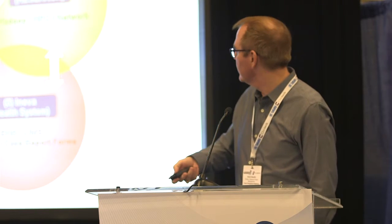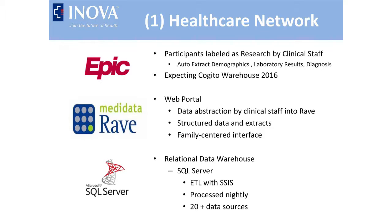Looking at the Innova Health System on-prem capabilities: the EHR system is Epic, instituted about three years ago. It's been a learning curve for all the hospitals, but it's a great resource. We're able to flag all of our research participants and do auto-extraction of high-level demographic data, laboratory results, etc. We're going to be automating all of the draws of EHR data we bring in from Epic — Epic is branding that as a Cogito warehouse, which we'll probably have go live in 2016.